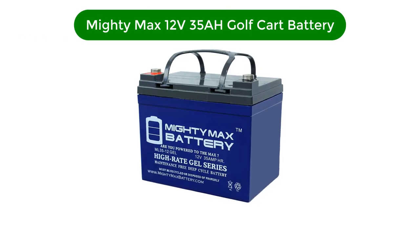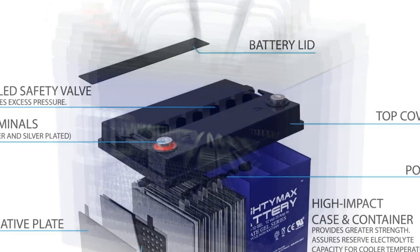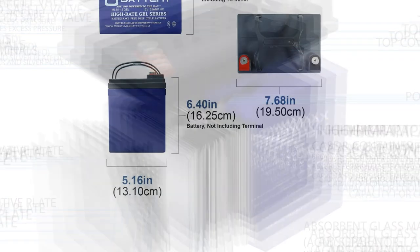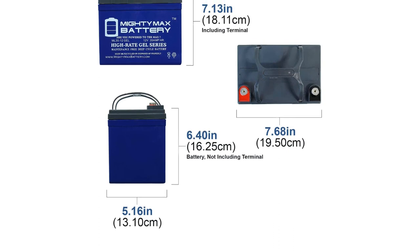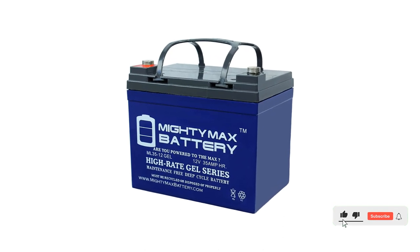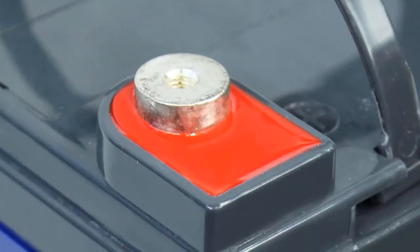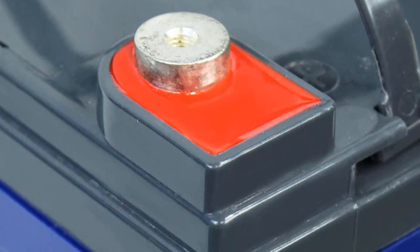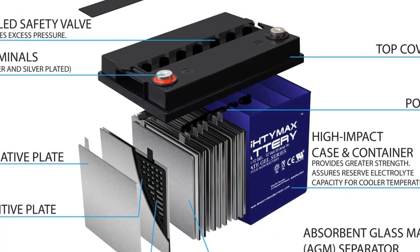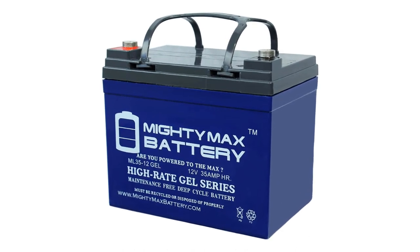Number 4. Our fourth best pick is the MightyMax 12V 35Ah Golf Cart Battery. MightyMax Battery is another affordable option for buying batteries for vehicles like golf carts that require compact yet powerful batteries for optimum performance. This battery is a great budget-friendly option for many. Its battery capacity of 35Ah is still quite decent, especially for the given price tag. It is a 12-volt battery making it quite versatile, and because it uses a gel battery type design, it does not require any maintenance in the long run. It can be mounted in any position, resists shocks and vibration, and offers long-lasting high performance in high and low temperatures.